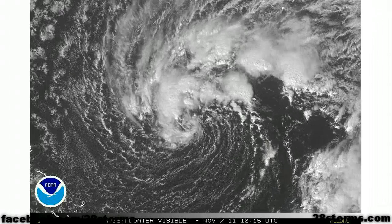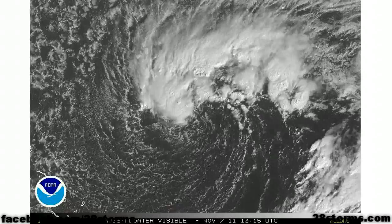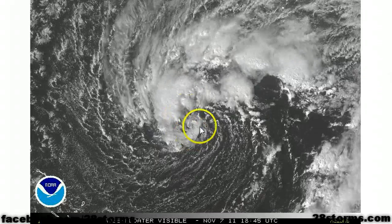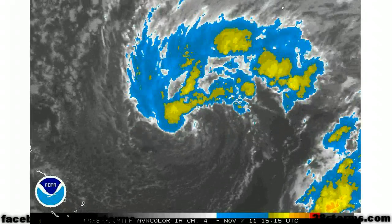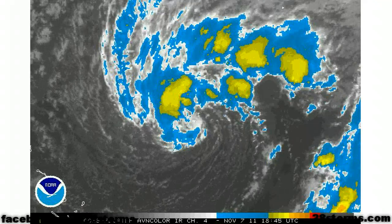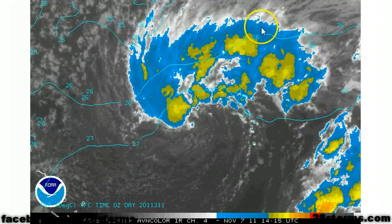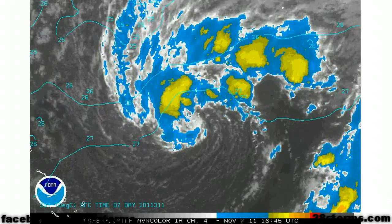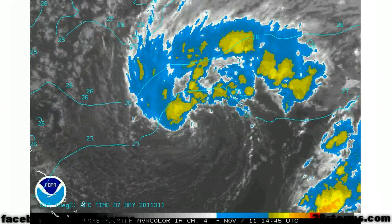We now have the luxury of looking at the zoomed-in floater imagery now that the Hurricane Center is paying closer attention to this system. The latest visible shows that convection is beginning to wrap closer around that surface circulation, which is a very good indication that the system is becoming more subtropical with time. If we overlay the latest sea surface temperatures, the system is well within the 26 degrees Celsius isotherm. And considering this system will never be fully tropical in nature, it doesn't even need water temperatures to be exactly over 80 degrees.